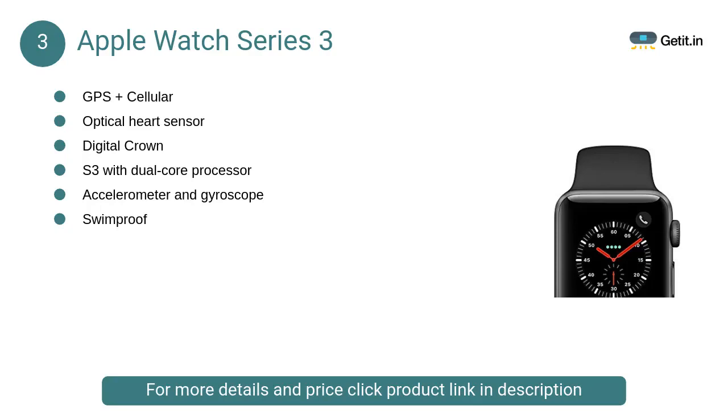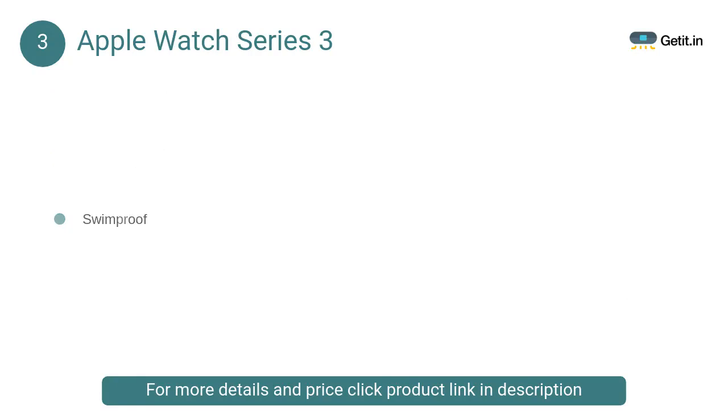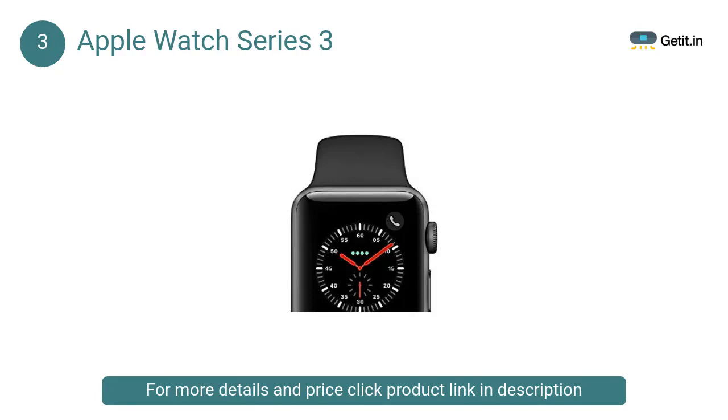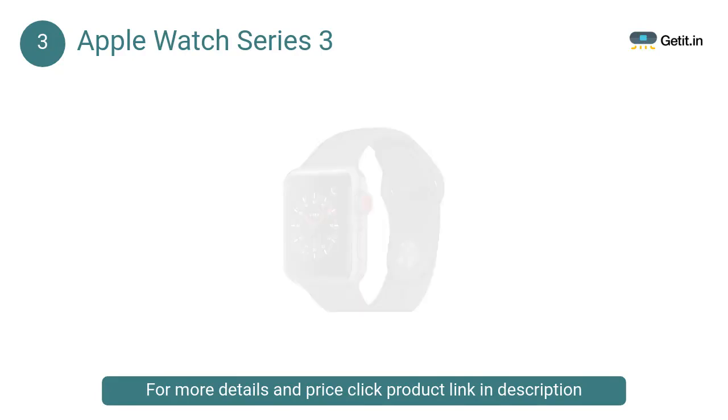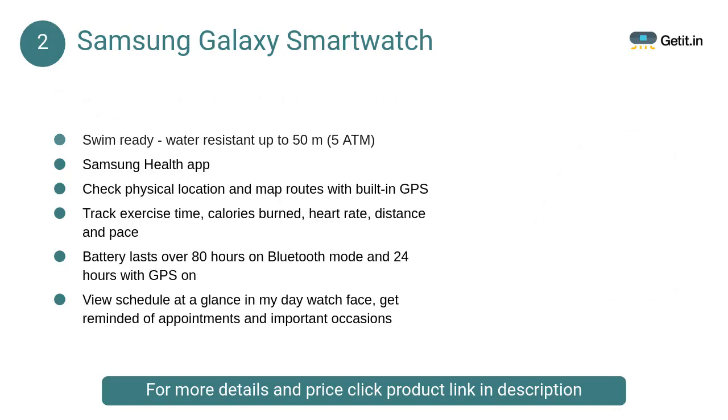At number three, the Apple Watch Series 3. This smartwatch has a new electrical heart sensor and a re-engineered digital crown with haptic feedback. It features the S3 dual-core processor, accelerometer, and gyroscope, and is swim-proof.